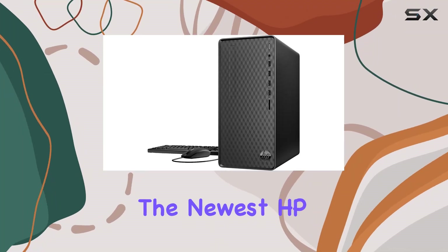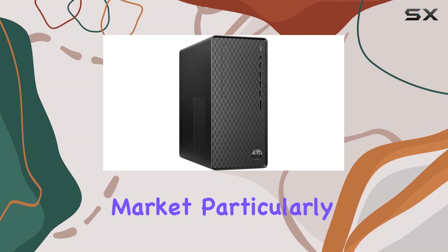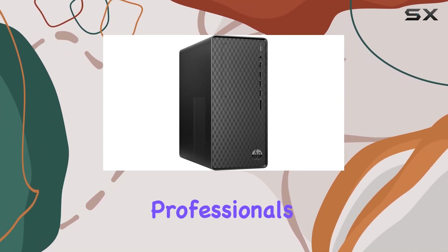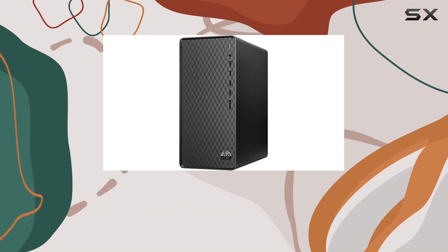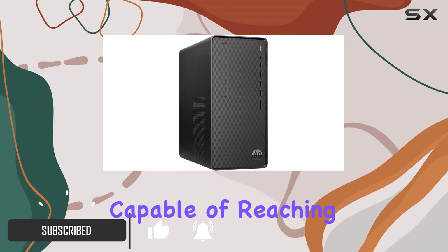Today we're diving into the newest HP desktop that has been making some waves in the budget PC market, particularly among gamers and creative professionals. At the heart of this machine is the AMD Ryzen 7 4700G processor, capable of reaching speeds up to 4.4 gigahertz.